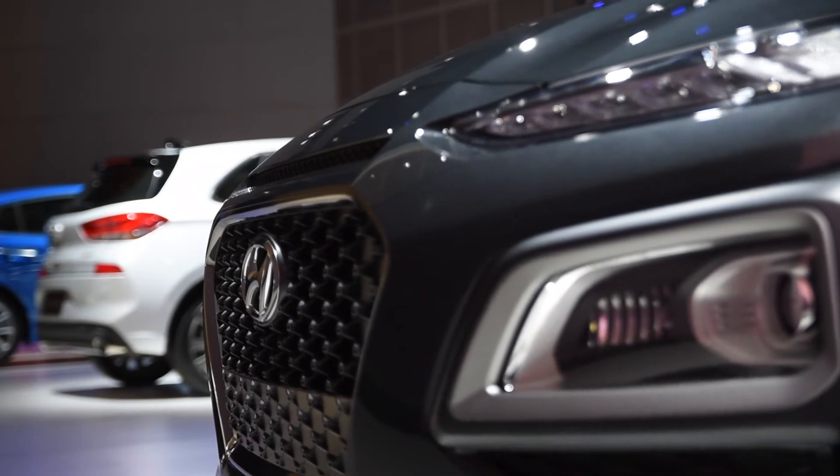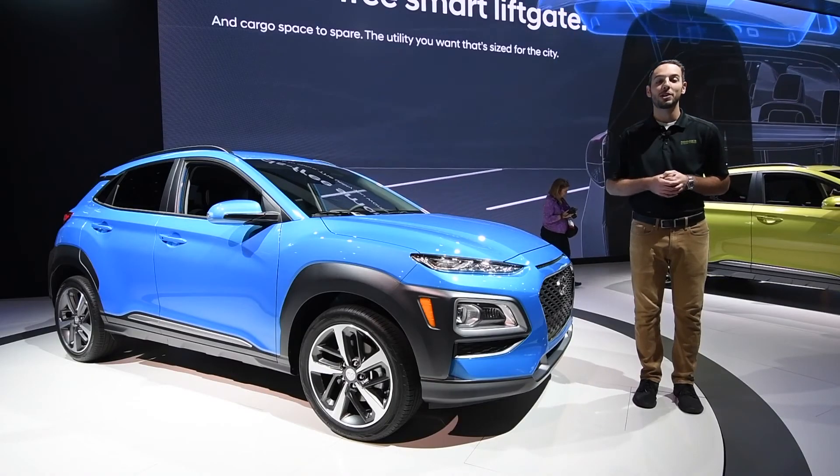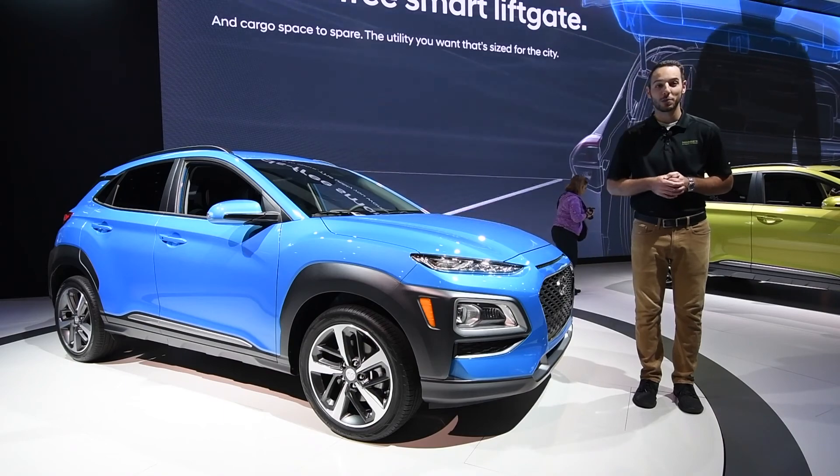We are certainly looking forward to getting our turn behind the wheel of the all-new Kona. For more information, make sure to follow along with Mori's on social media and on our blog.